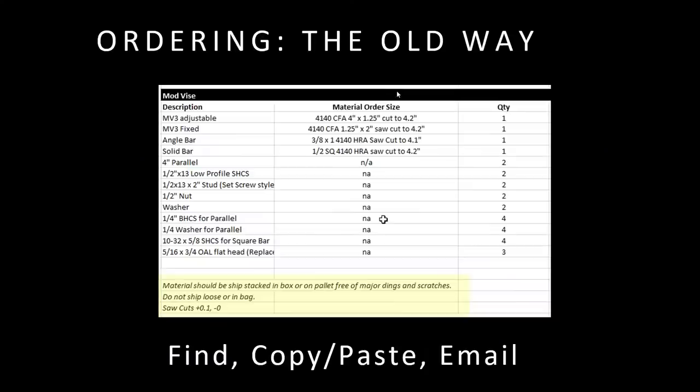This is the old way I used to order material. If you're a manufacturing entrepreneur or a job shop, I'm guessing you've done the same thing. I had notepad files or Excel files — this is kind of an old snippet of the Modvice bill of materials. There's nothing necessarily wrong with this. I was pretty judicious about getting the details right, and we improved on it by having a yellow section highlighting stuff I needed to include in the RFQ or purchase order.